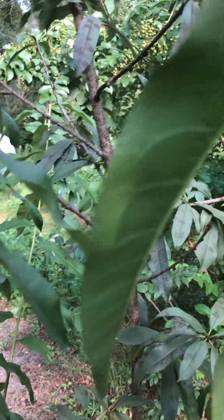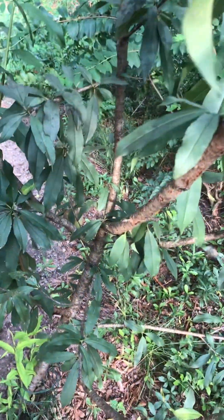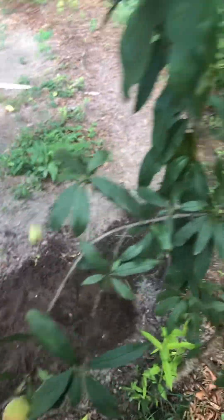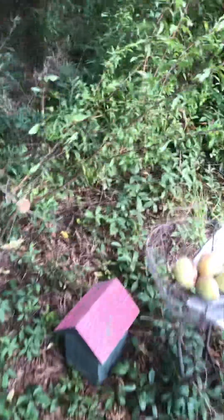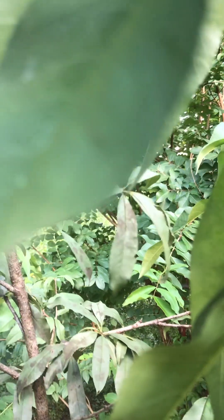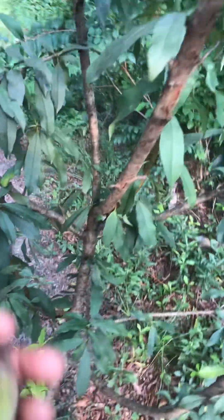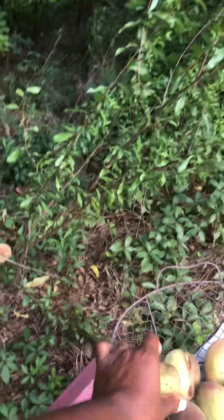I see another one right here which the ants have kind of gotten into — I'll give that to my little dog, Chunk Chunk. Okay, we had about five or six that we can harvest here. This one has a little spot on it but we'll eat around it, that's okay. So I'm happy about the harvest.